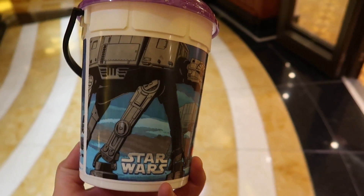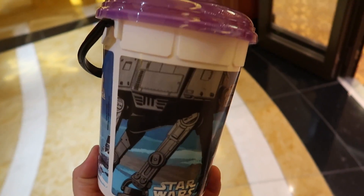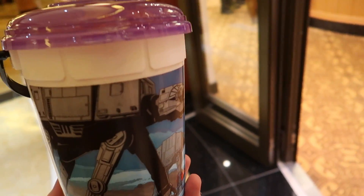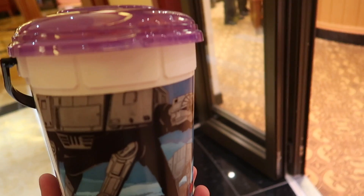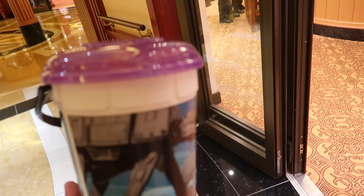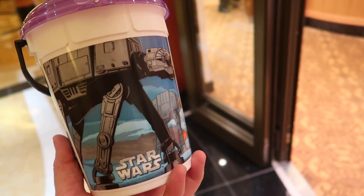I just bought the refillable popcorn bucket here on the ship. This popcorn bucket was $7.50, and every time I go to refill it, it will be $1.50. So if you enjoy popcorn and want to have it at shows, movies, or just throughout the cruise, I think this is a pretty good deal.